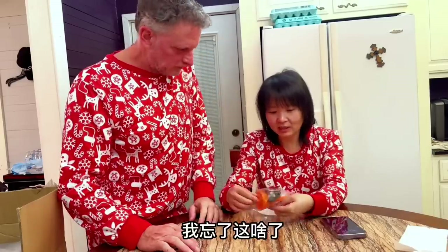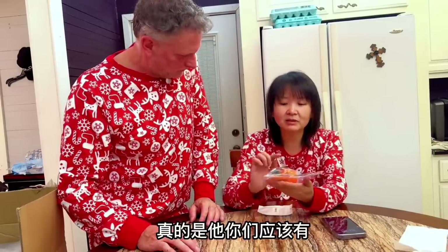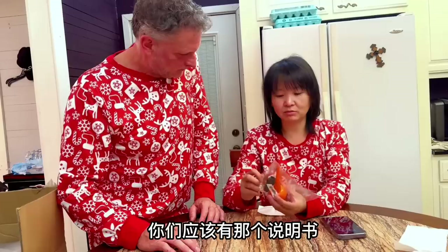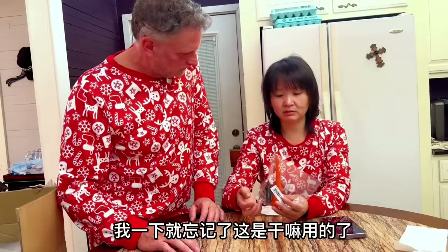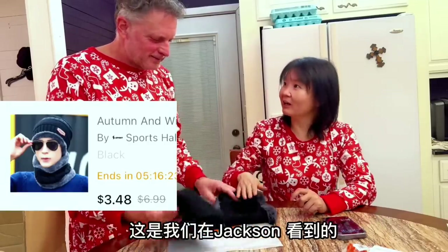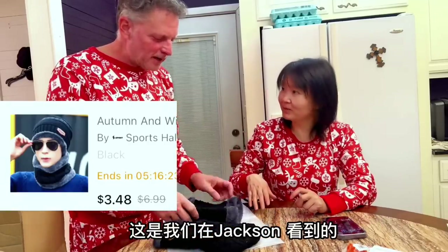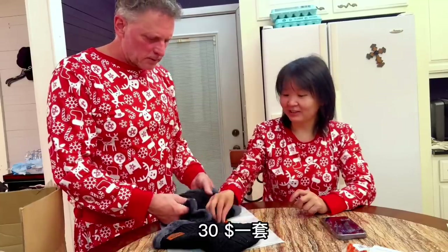I forgot what this is. It's really — you should have the information. I forgot what this is. Oh, this is the one we saw in Jackson, in the big flea market — expensive, 30 dollars each.